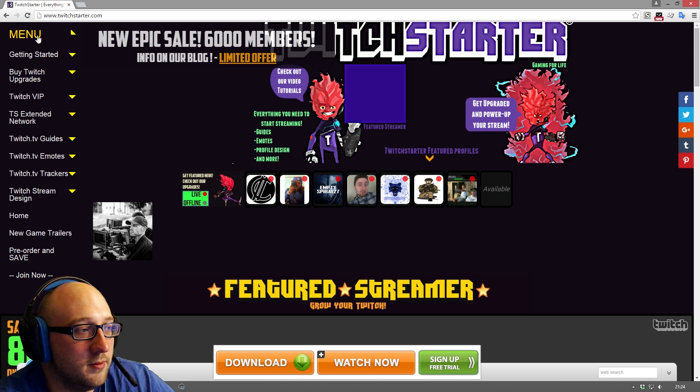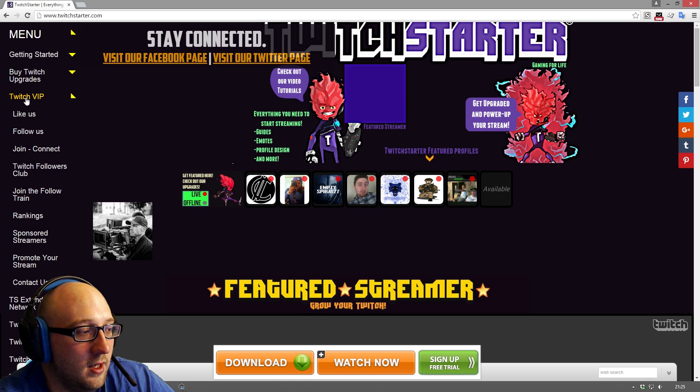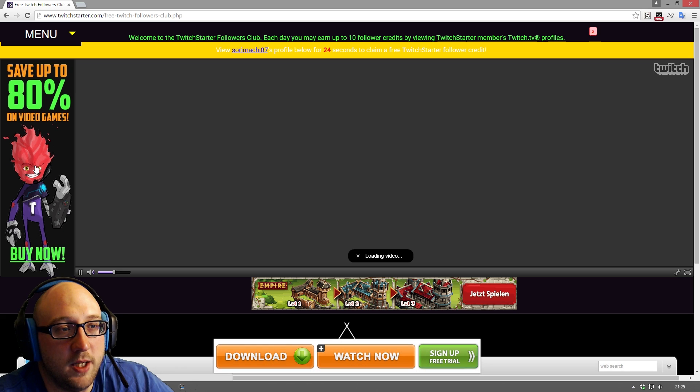Come over here and click on menu and go to Twitch VIP. Inside Twitch VIP you want to click on Twitch Followers Club. In the Twitch Followers Club it basically gives you people that you can follow.